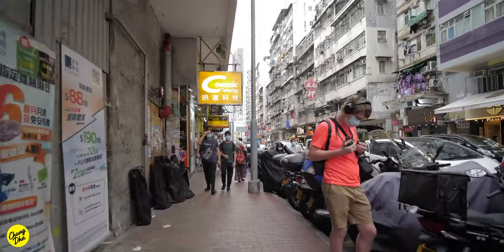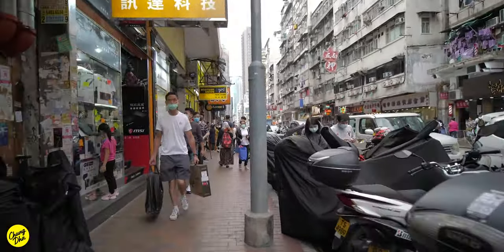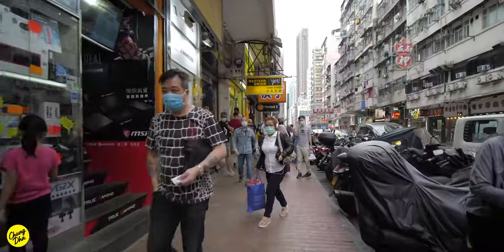We're now heading down Kukwung Street towards the Circle K in that direction.